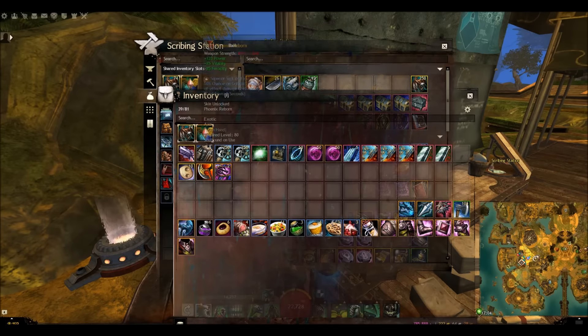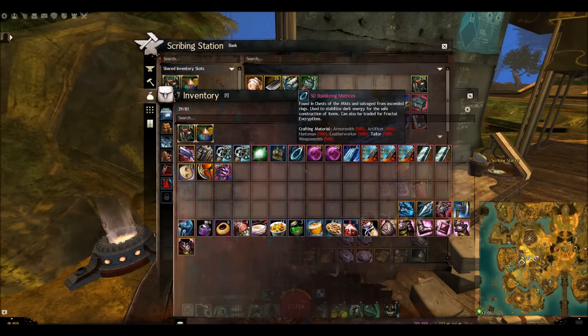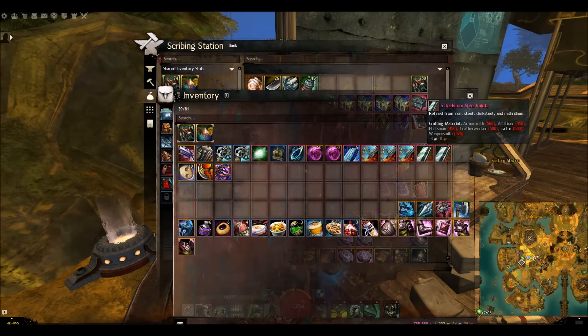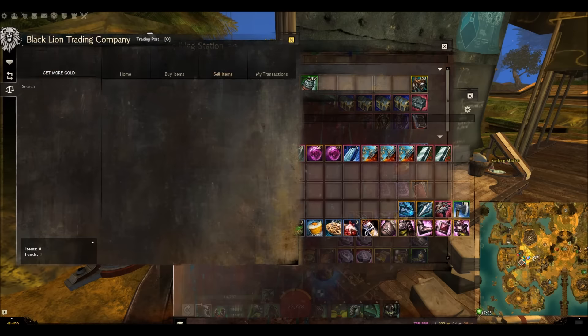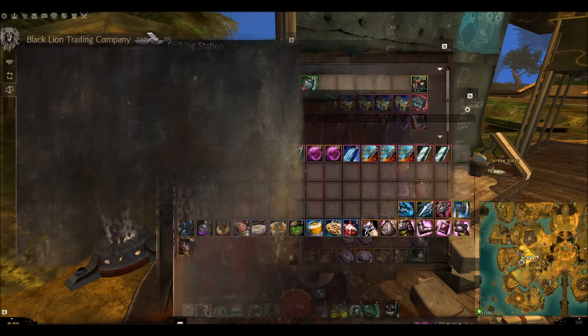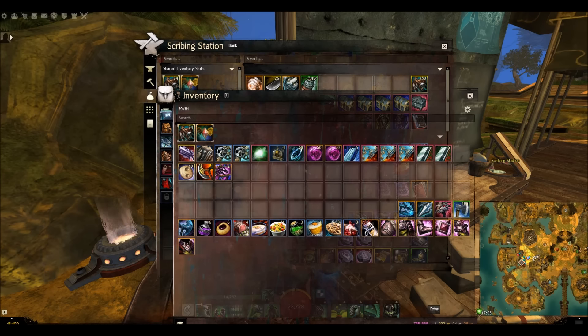Here's a list of all the items we're giving away: 500 watchwork sprockets, plus 10 agony infusion, 4 unidentified gray dyes, 50 stabilizing matrices, 2 lots of 50 ectos, 5 spiritwood planks, 12 bolts of damask in groups of 3, 10 Deldrimor steel ingots in groups of 5, 10 Maguuma bells, a still-exotic with a sigil of fire going for 1.9 gold, and two berserker inscriptions. This comes to around over 200 gold, plus I'm giving away 200 gold in numerous amounts.